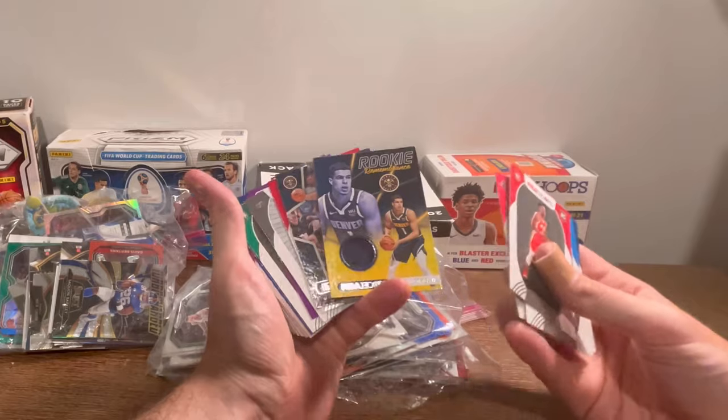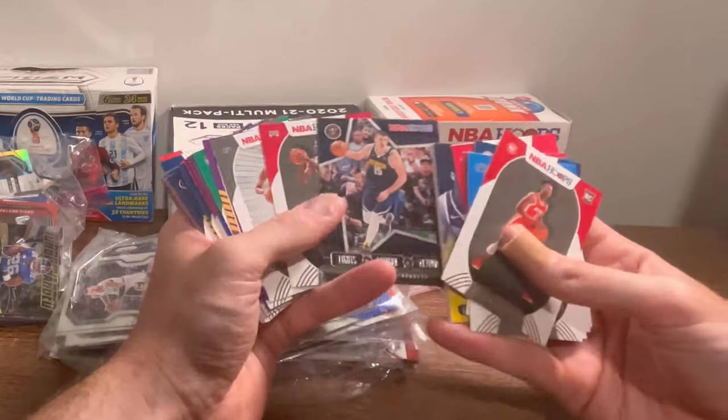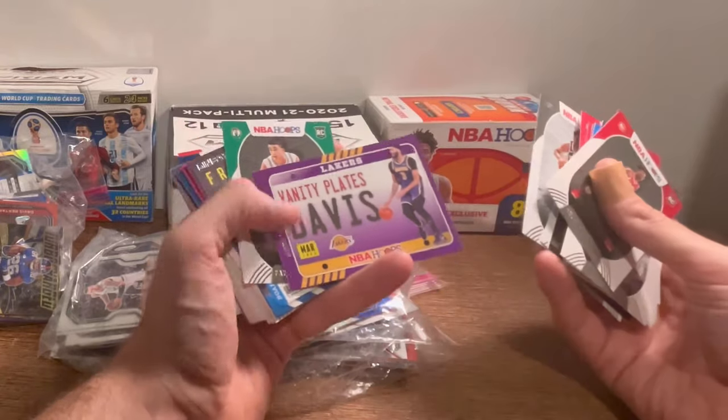Rookie. Remembrance Michael Porter Jr. patch — nice. Lights, camera, action Jokic. Vanity Plates Davis — nice. Go ahead and do this as the next Easter egg.